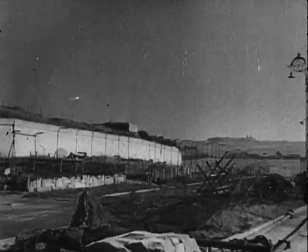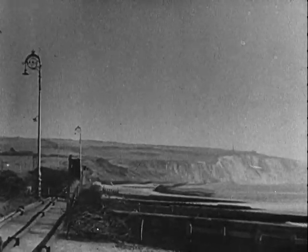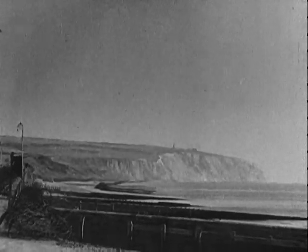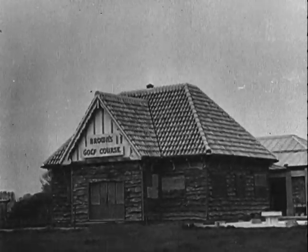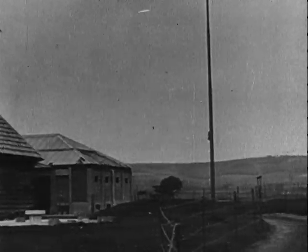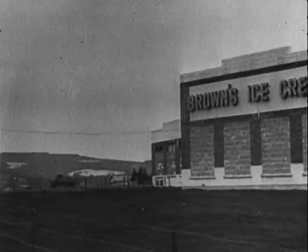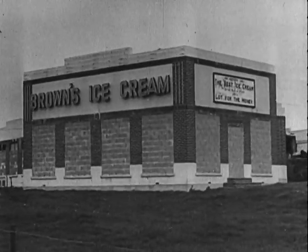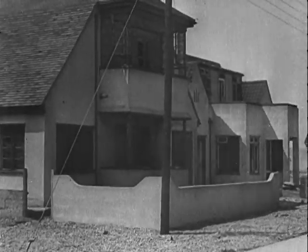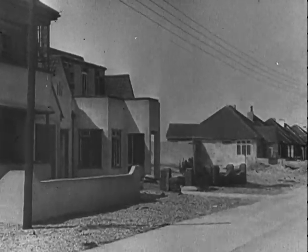Many experts considered the task impossible, so here you see the impossible being accomplished. The pipeline started from this dummy holiday resort at Dungeness, where the bungalows are in fact pumping and control stations. But before any pumping could start, the problem of making and laying the line had to be solved.